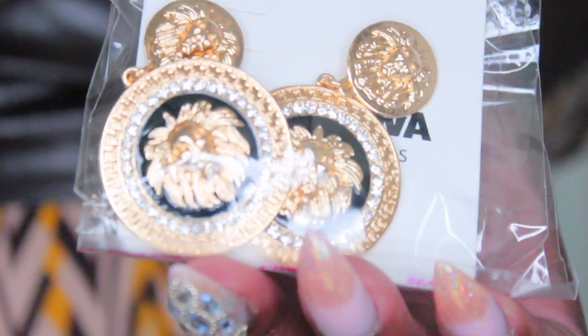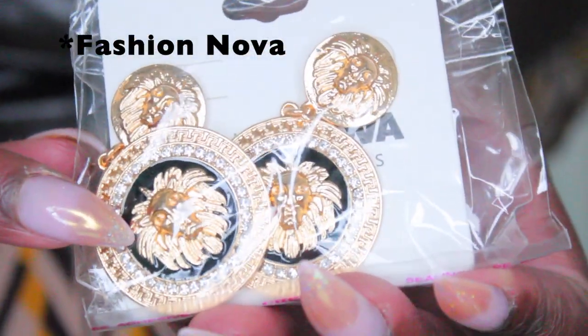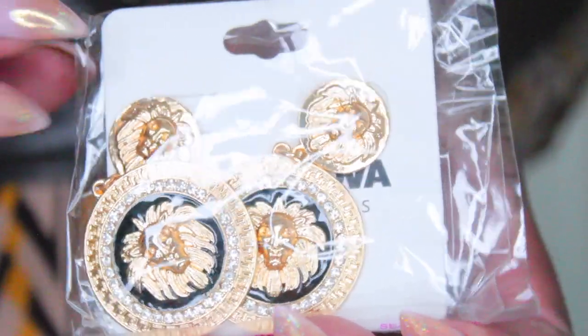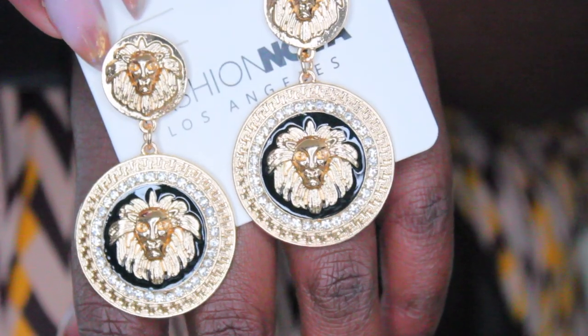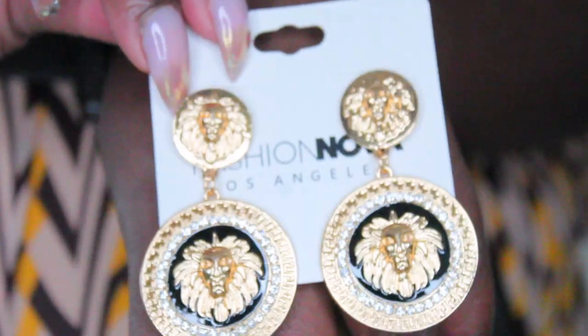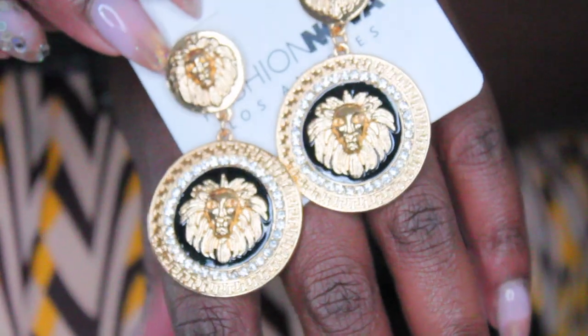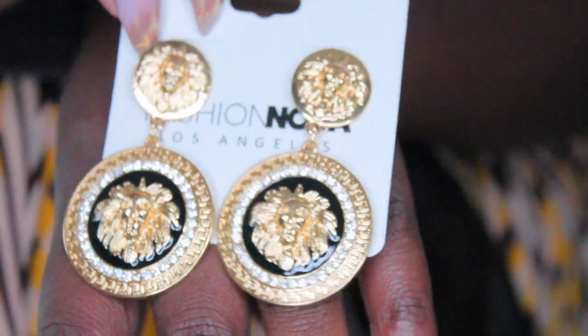I also got these cute earrings from Forever 21. It has like a lion on it and a lion on top — aren't those cute? And that's what I'm saying: you buy basic pieces and then you shut it down with little accessories like this.